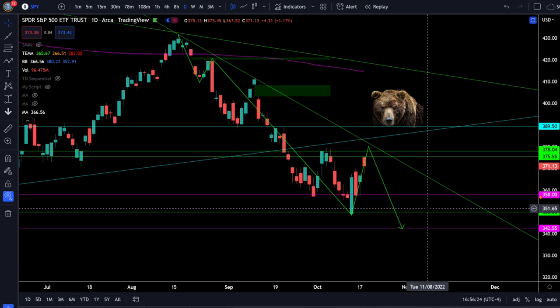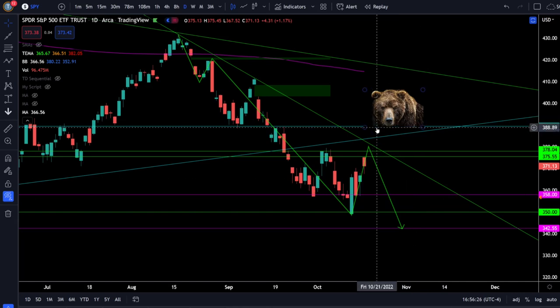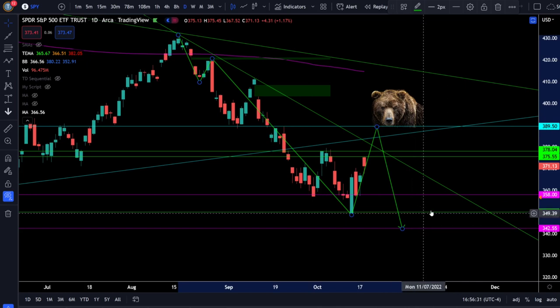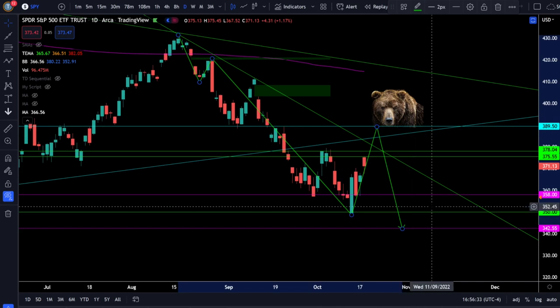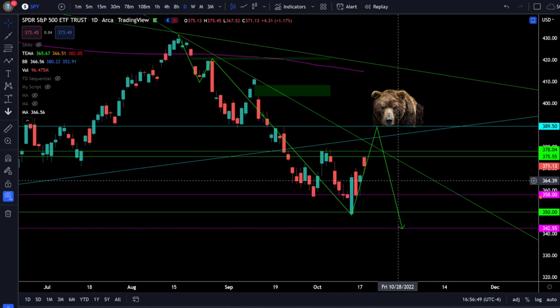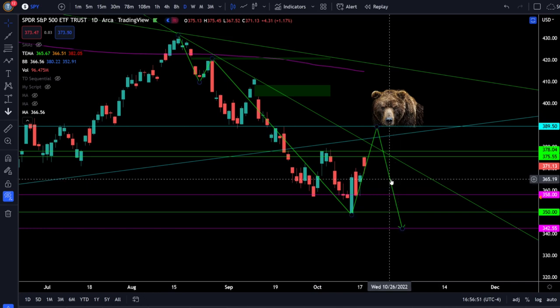It does appear that we nailed the bottom of wave three and now we're bouncing in wave four. Wave four should find resistance somewhere around this resistance zone, and then we could still make that final wave five lower, which could take us down to SPY 340s. This is the valid market structure while we have the downtrend and SPY is still below 390. Even if we rallied all the way up to 390, we could still get that next leg lower.